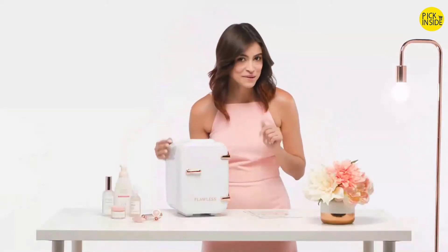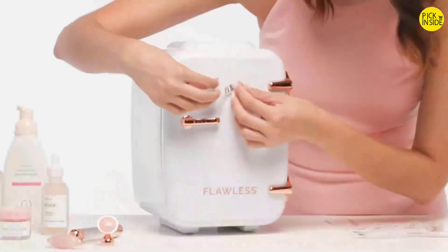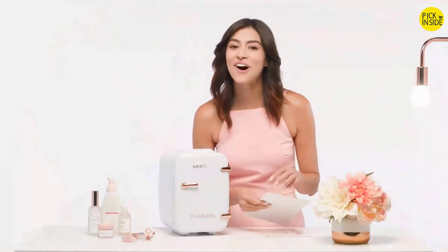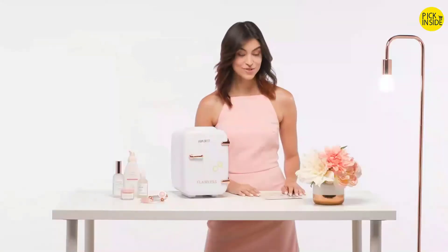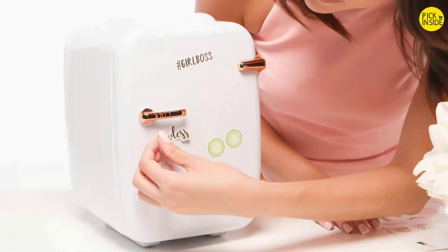I'm obviously a girl boss, so I'm going to place that sticker at the top of the fridge. I'm also feeling calm, so I'm going to put the cucumbers on here. I also really like the Flawless sticker, so that's going to go on there as well. However you choose to brighten up your beauty fridge, it's sure to look flawless.